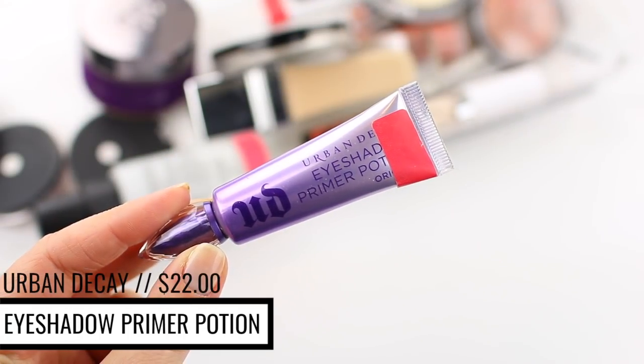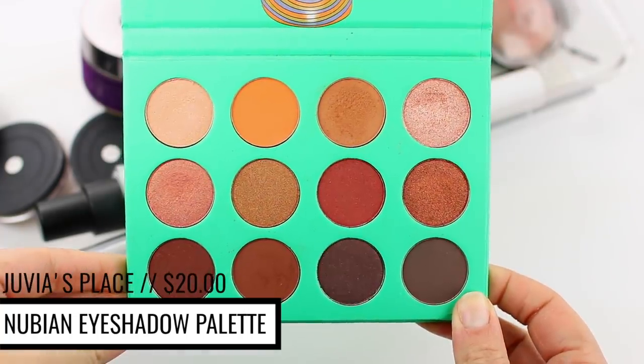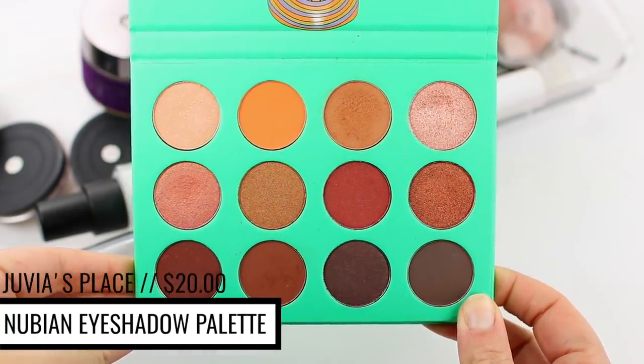I'm going to prime my eyes with the Urban Decay Eyeshadow Primer Potion, using the Smashbox All Over Shadow Brush to lock it into place so any shadows on top will blend easily. For eyeshadow, I'm using the Juvia's Place Nubian Eyeshadow Palette. My camera throws off the color — the neon shades just don't get picked up. I've been enjoying this palette a lot. The formula is so different — it's almost more of a creamy formula.